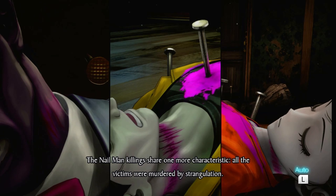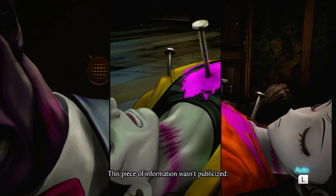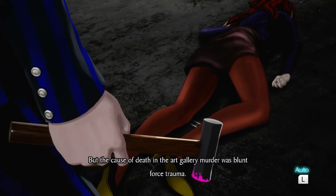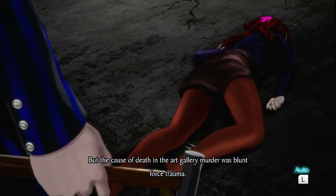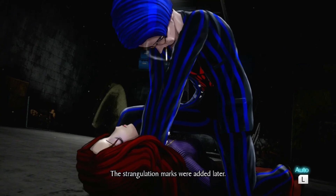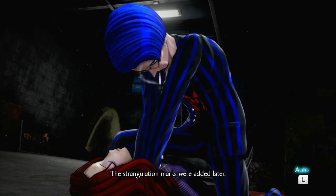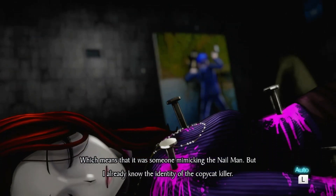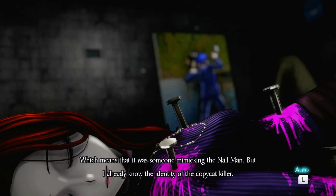Why the copycat killer? All the victims were murdered by strangulation — this piece of information wasn't publicized. That's a crazy thing to really think about. This man was really strangling people, making them suffer. But why? That's my question — but why?